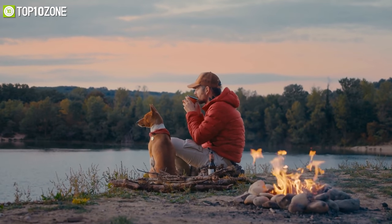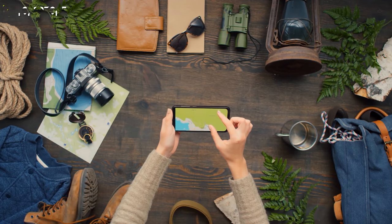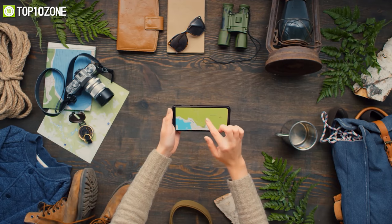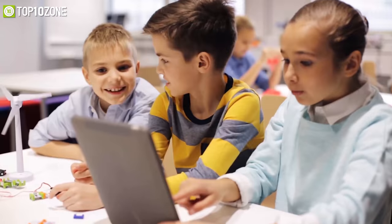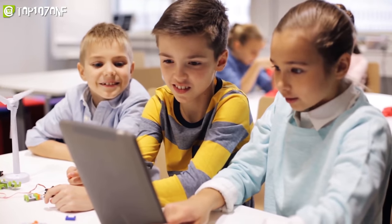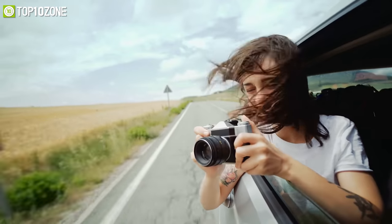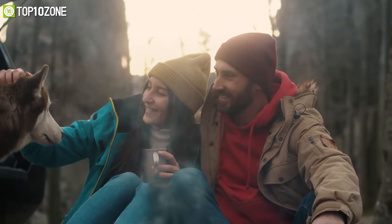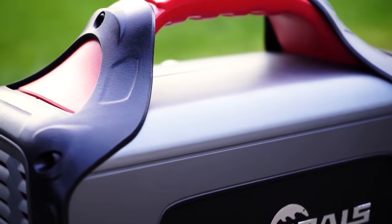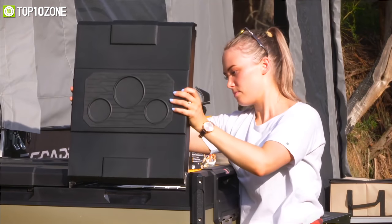When that long-awaited camping trip comes around, you need to make sure that you have all the essential gadgets on your gear list, which can become life-savers when the moment strikes. And thanks to modern science and technology, gadgets have now become more advanced and innovative, making your outdoor escape feel like a high-end vacation. In today's video, we will show you the top 10 latest camping gears that are innovative and feature-packed to spice up the fun of your camping.